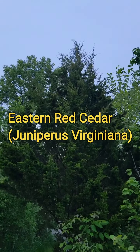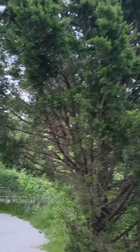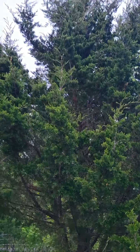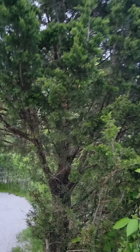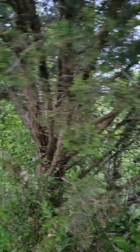We've also got the native Juniperus virginiana, the only native coniferous evergreen here in central Indiana. It is a classic succession tree — it only pops up in disturbed sites or in open areas. They produce almost like little blue berries on them, but they're technically modified cones, not berries.